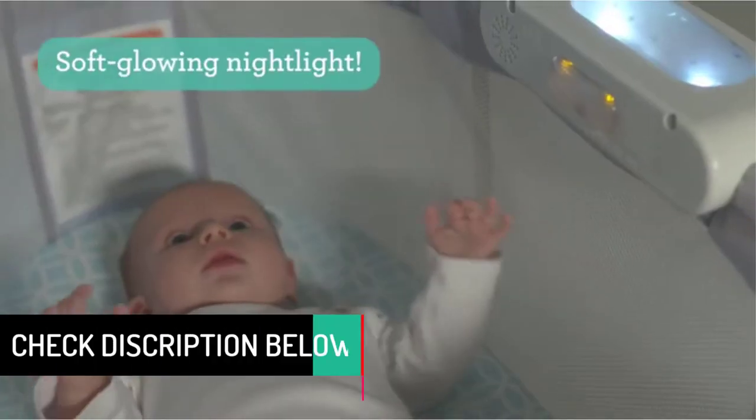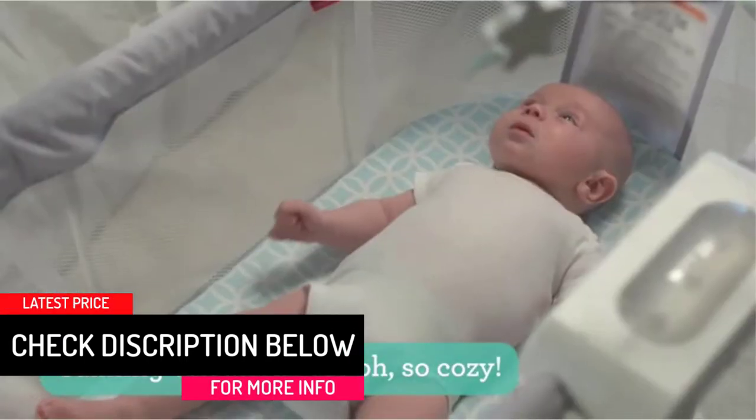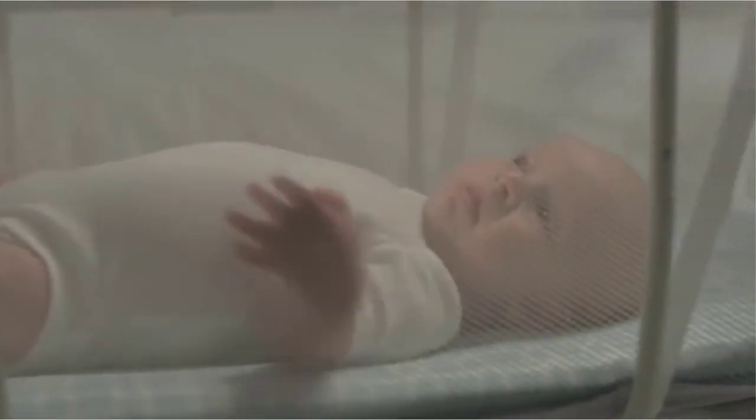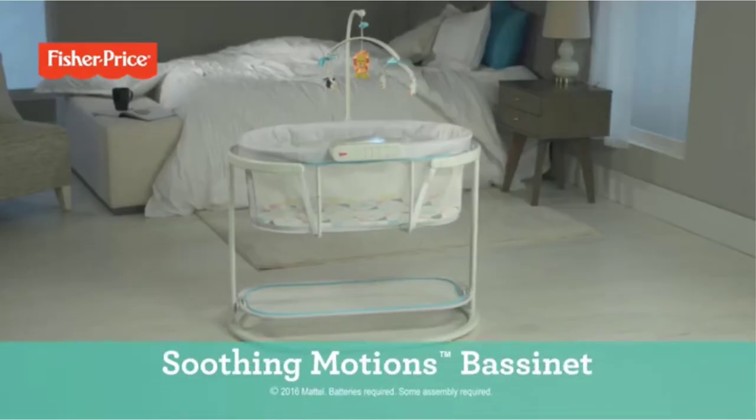I also love the dual mode lighting that looks very classy, especially at night. Combined with the vibrations, sounds, and music, your bundle of joy will be too distracted to make noise. Instead, he or she will prefer to take a nap or sleep.